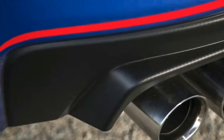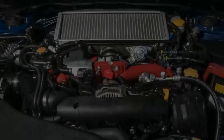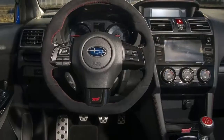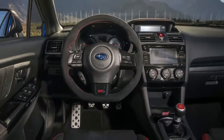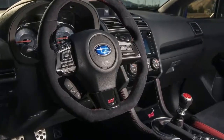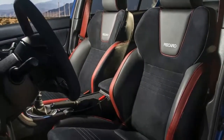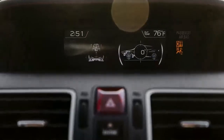Subaru built its first record-attempt vehicle in 1988 — the Subaru Legacy that drove more than 62,000 miles over 18 days at an FIA track in Phoenix. Since then, Subaru has introduced a number of WRX STI Type RA models, with several attempts to set record laps at the Nürburgring. While Japanese customers got the opportunity to buy consumer versions of the Type RA, fans in the United States never did.